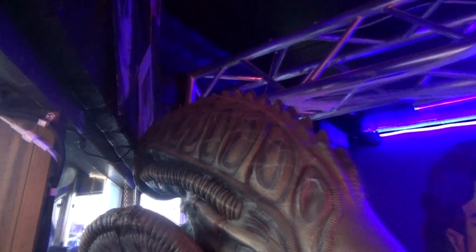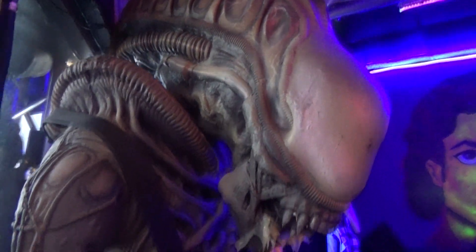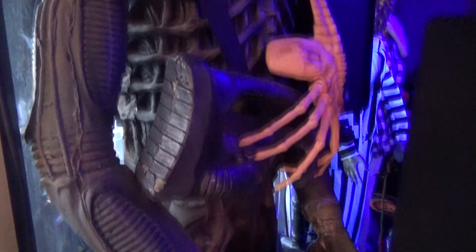Over here we've got where the DJ spins the tunes — they do karaoke here as well. They've got some Beetlejuice stuff going on. Here's my personal favorite: a Xenomorph from the movie Alien — this is pretty badass. He's holding a Predator's head.